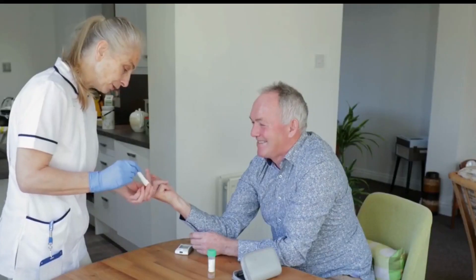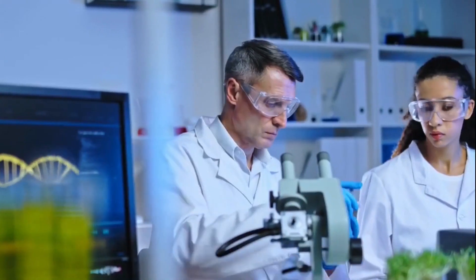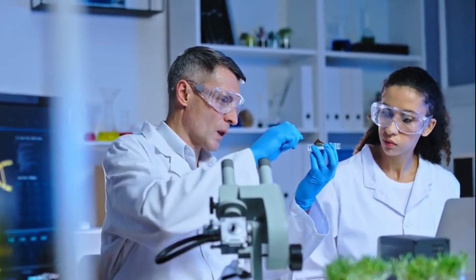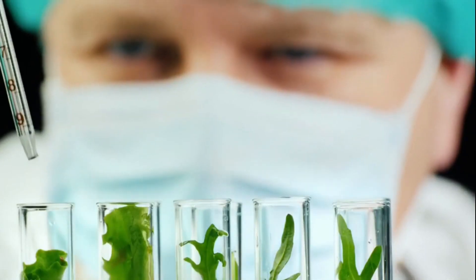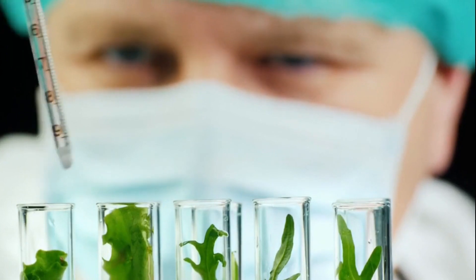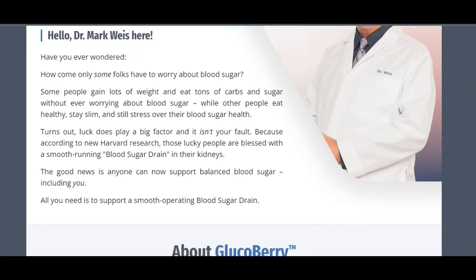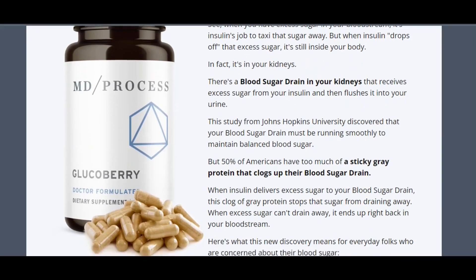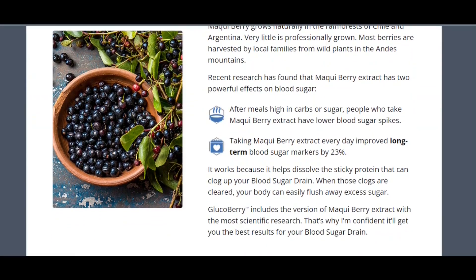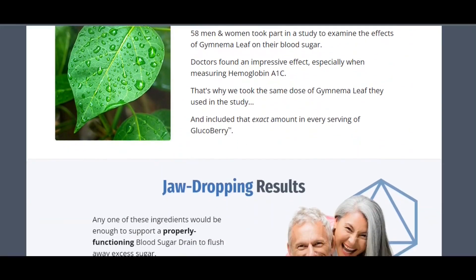What is Glucoberry and does it actually work? The answer is yes, Glucoberry works. After many laboratory tests, researchers have identified a natural formula with concentrated ingredients that are clinically proven to support healthy blood sugar levels. When using Glucoberry, the supplement aims to unclog the blood sugar drain, allowing excess sugar to be eliminated from the body, thus preventing it from being absorbed into the bloodstream. The supplement contains a proprietary blend of natural ingredients, including herbs and minerals, that work synergistically to regulate blood sugar levels.